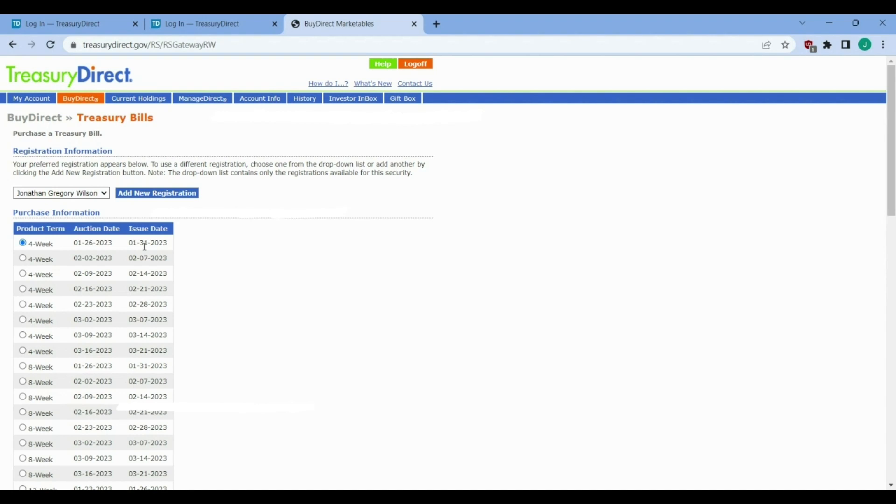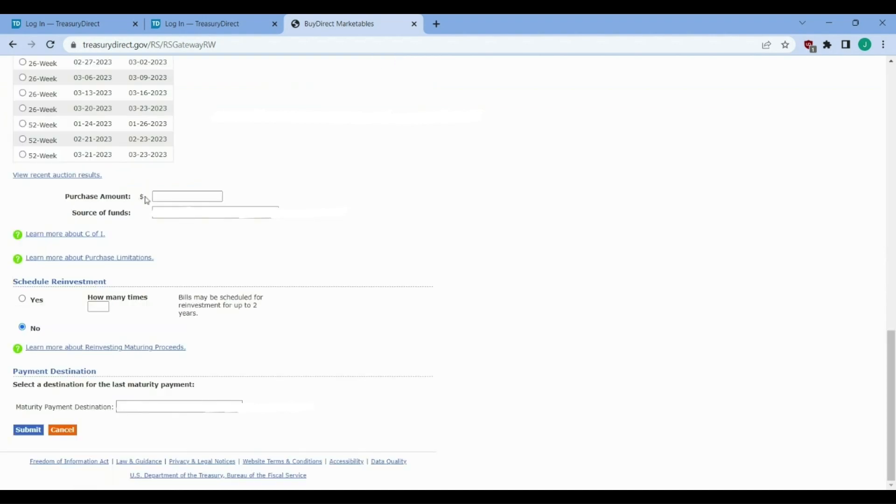Select your desired date and scroll down. Down here, we can select our purchase amount and the source of funds, which will be a bank account that you linked before. You will also pass the scheduled reinvestment section, where you can select to have it reinvested by clicking yes — bills can be scheduled up to two years for reinvestments — or you can just go with no. Then go down and select where you want your mature security to go: principal and interest will go to another bank account, which can be the same one as your source of funds. Then hit submit and review your purchase, and you'll have some T-bills sitting in your treasurydirect.gov account soon.